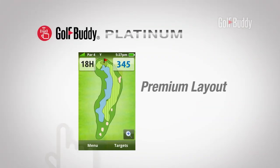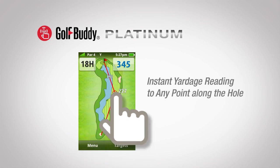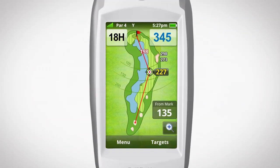It features a full layout view and overhead view of each hole from tee to green. The innovative Touch Point technology provides an instant yardage reading to any point along the hole with a single touch.